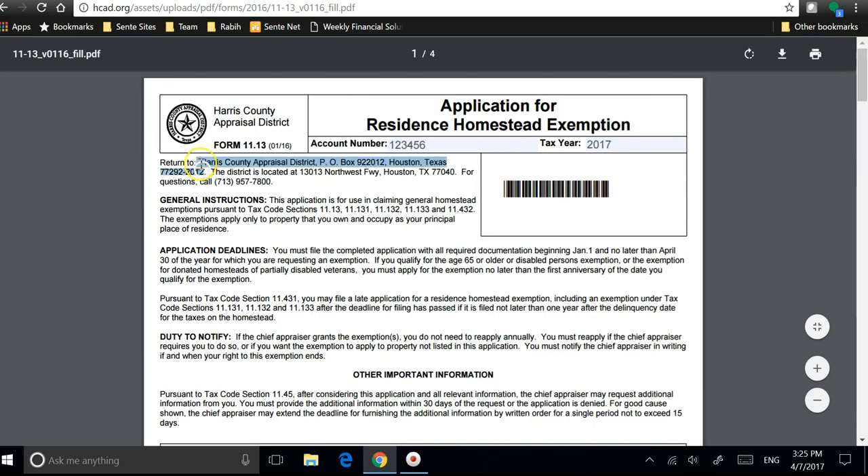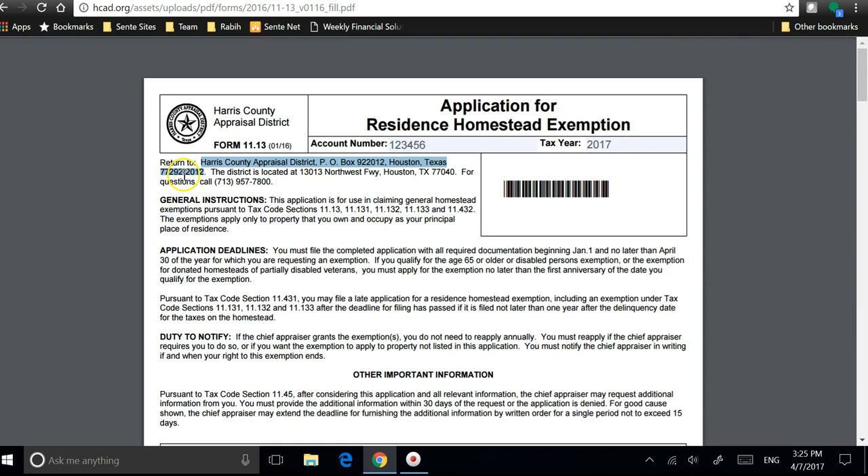You need to have a copy of your ID with your address showing, and you mail it to this address. If you have any questions about filing the Homestead Exemption, please give me a call at 832-408-0806. Thank you.